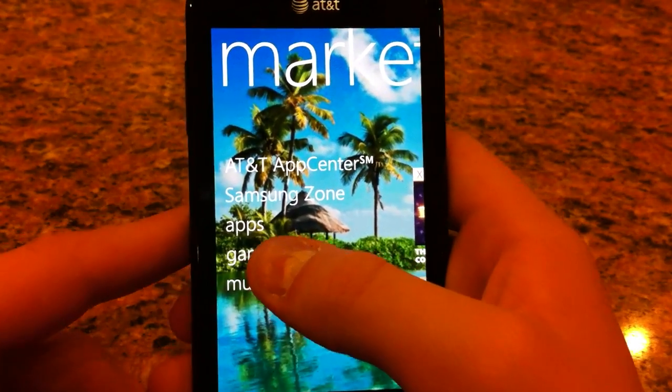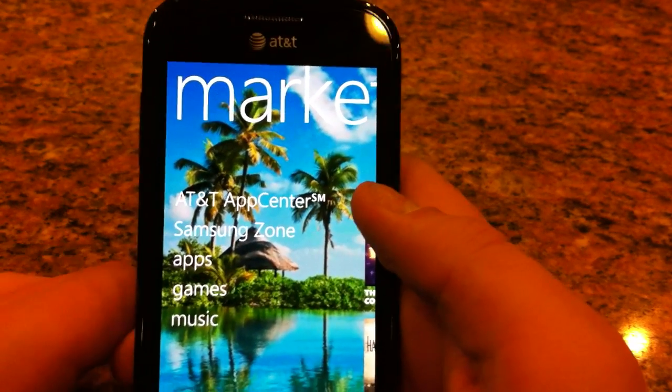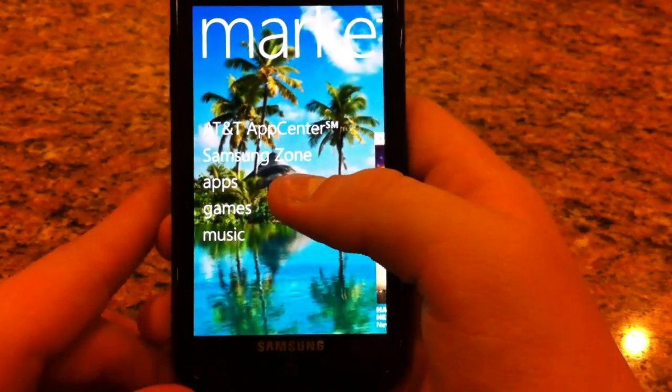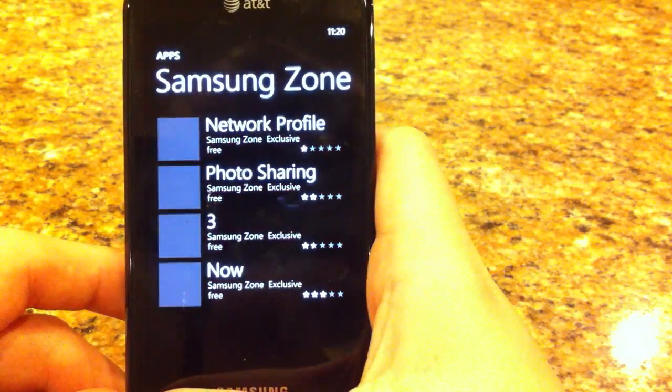There's an AT&T App Center if you have the Samsung Focus or any other AT&T Windows Phone 7 device. And if you have the Samsung Focus or any other Samsung Windows Phone 7 device, there will be a Samsung Zone where you can get some Samsung-made apps.